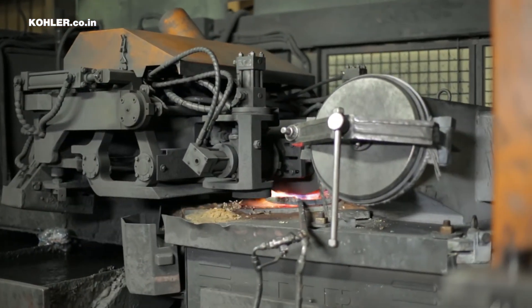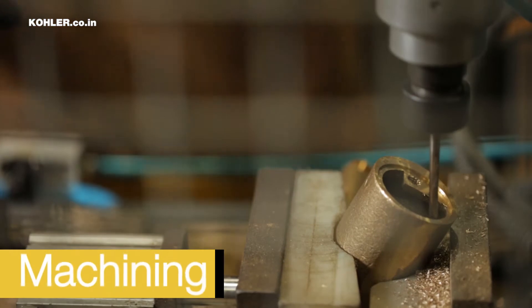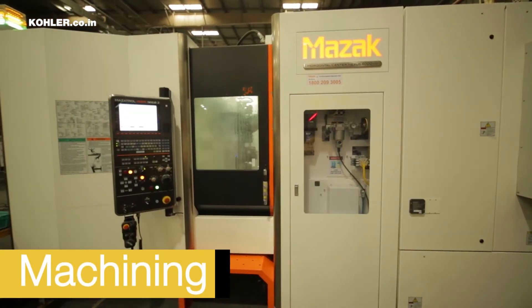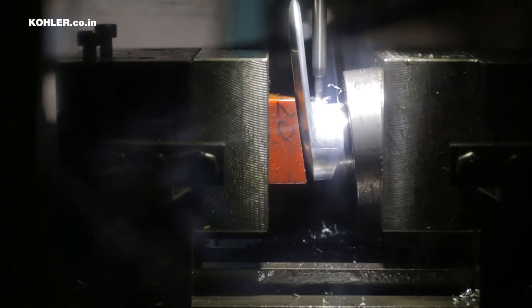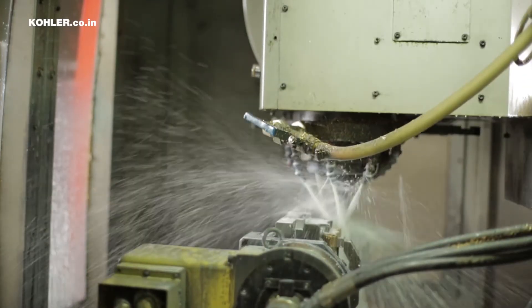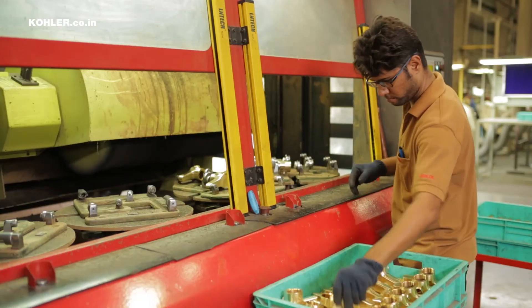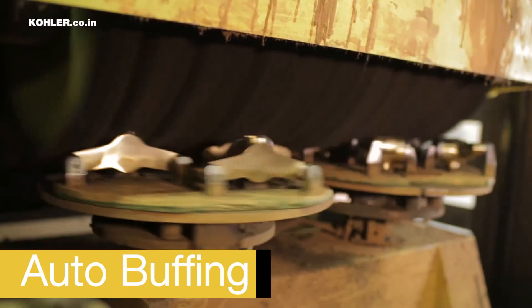Once the sand core is ready, the molten metal is cast over it. The next step is machining, where drills, borings, and reams are made to be joined with other elements later. At the end of the machining process, what comes out is a clean piece of unfinished faucet. This faucet is then buffed and smoothened to remove any kind of stain or rough surface.